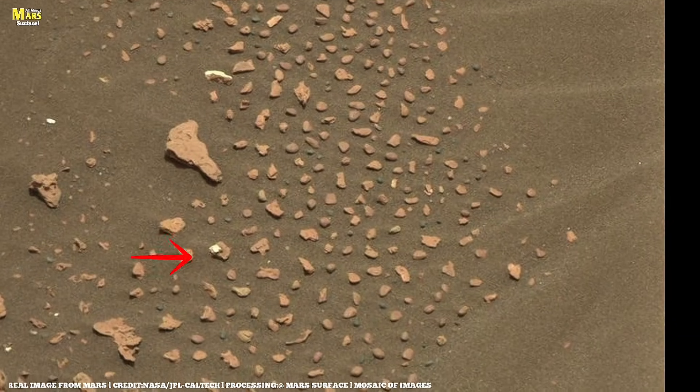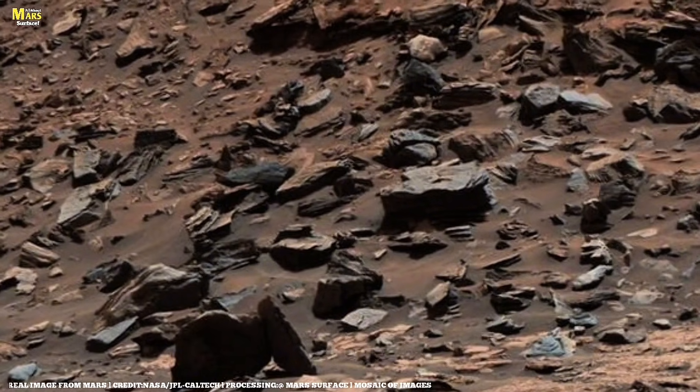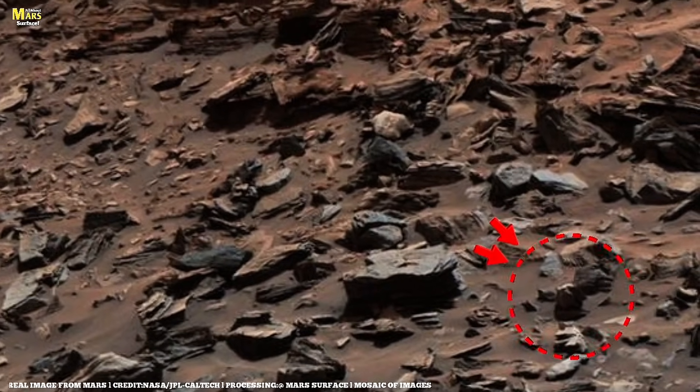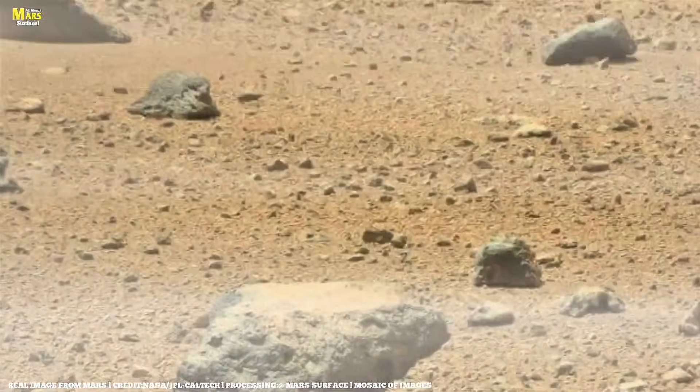Curiosity carries a camera originally designed for a single, historic task: capturing video during its Mars landing. Years later, that same camera found a new purpose — snapping continuous images during rover drives, including the latest one we'll explore today on All About Mars Surface.